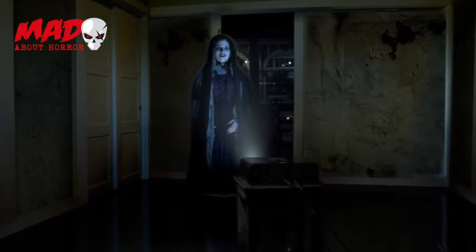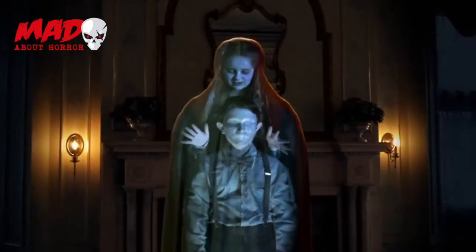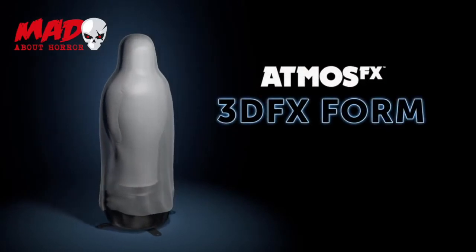Or try the 3D effects prop display mode and astound your guests as an inanimate shroud jumps awake from eternal slumber to become the life of the party, with all four characters taking turns inhabiting the new and improved Atmos FX 3D effects form.